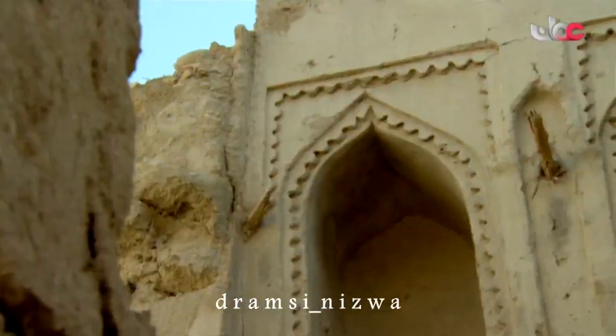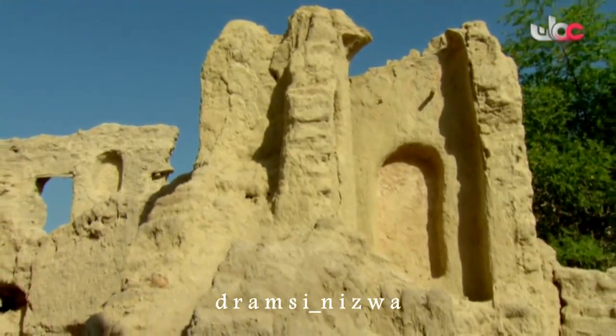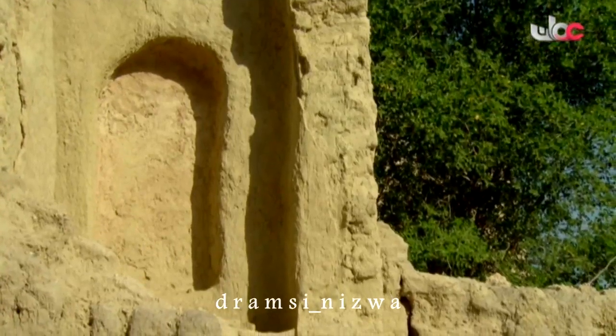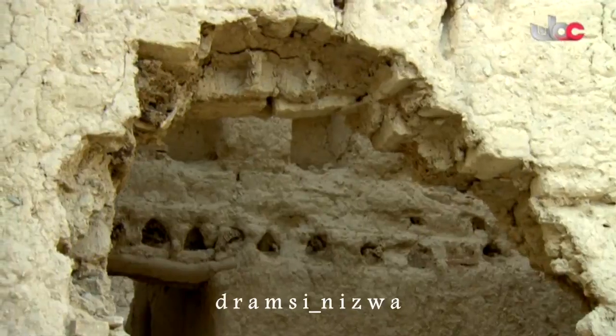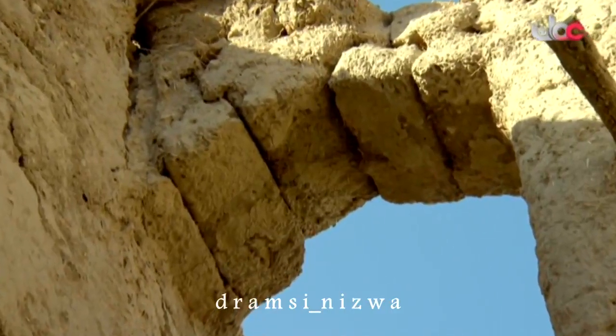الحارة تتكون من دورين أو ثلاثة أدوار، بديعة التكوين والبناء، والعمارة العمانية واضحة في بيوتها. إضافة إلى ذلك وجود المسجد والقلعة والمرافق الأخرى للوضوء والاستحمام، وكل هذه مقومات الحارة. وشريان الحارة الفلج، فضلاً عن وجود المدرسة في المسجد حيث كانت تُقام دروس في الفقه والدراسات اللغة العربية.